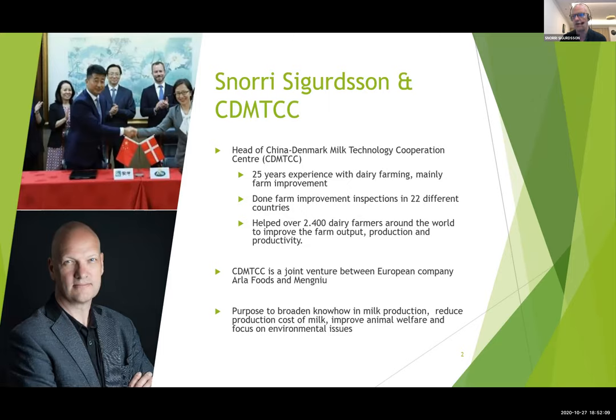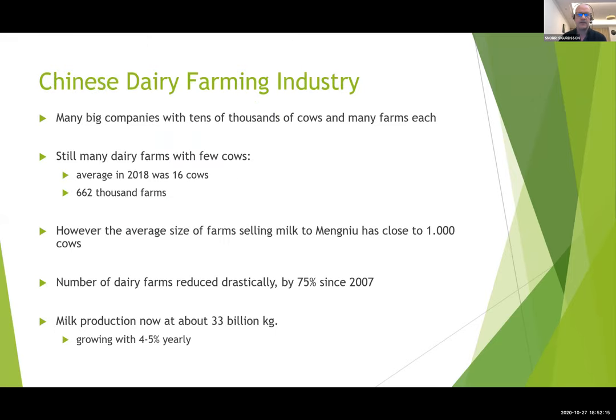A little about the CDMTCC: this is an extension service provided by Arla Foods, the European dairy company, and the Chinese dairy company Mengniu, the second biggest in China. Arla Foods has shares in Mengniu, and we have been here for 12 years providing expert knowledge on different management areas to the young Chinese dairy industry. The average herd size in China in 2018 was only 16 cows, though this is partly because a vast number of farms have only one or two cows for home use and are not commercial operations.